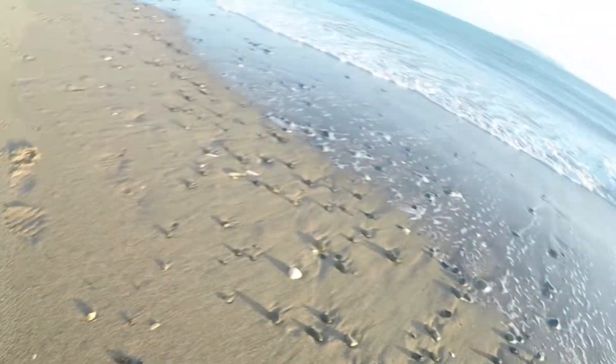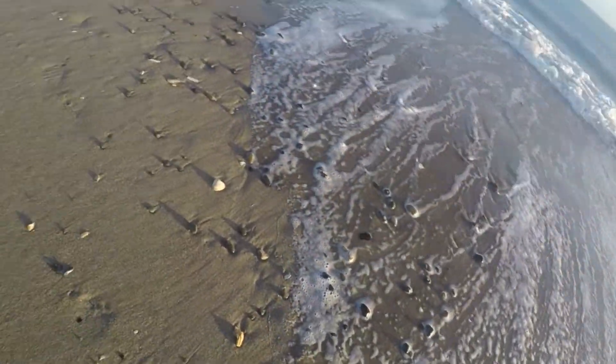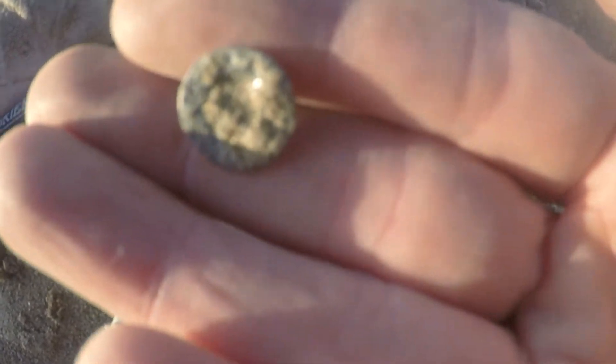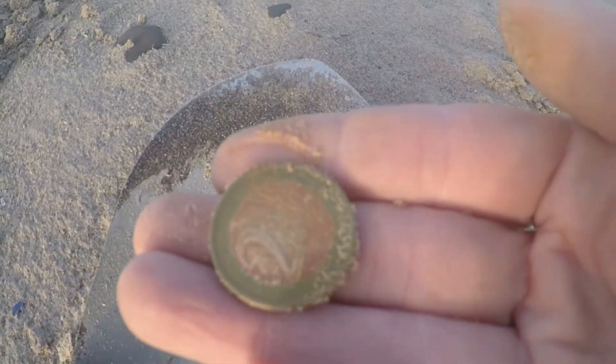The tide is in and I'm about to be cut off here so I better move. A tiny little button. Gold coin next — and today's first two euro! Sorry about the wind.